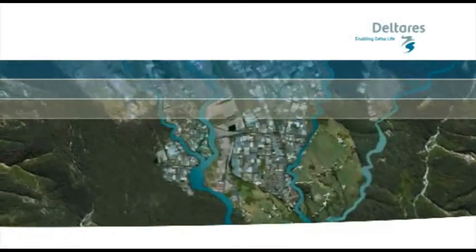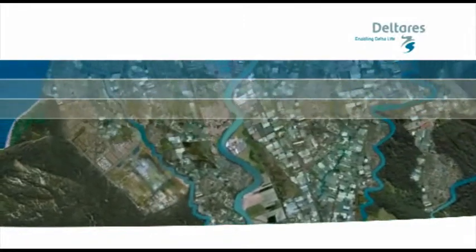Globally, an increasing number of people live in promising but also vulnerable delta areas.